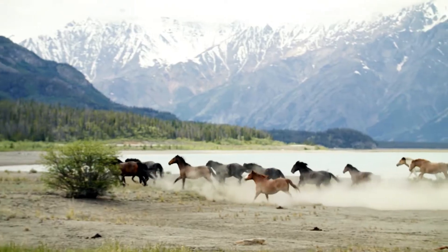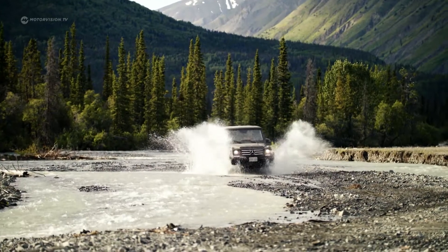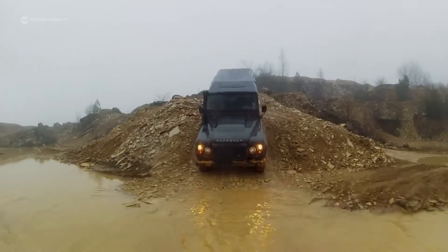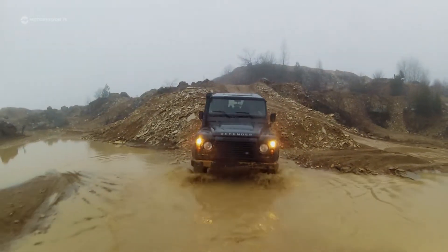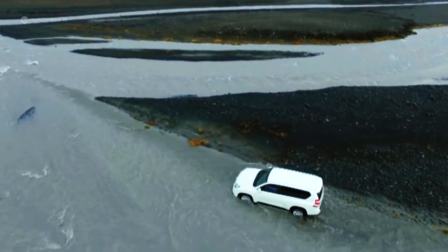SUVs are not only popular for asphalt cowboys, but also real off-roaders as well, for uncompromising use off-road. Because only these give the feeling of freedom and independence. Here are our top five best off-roaders of all time.